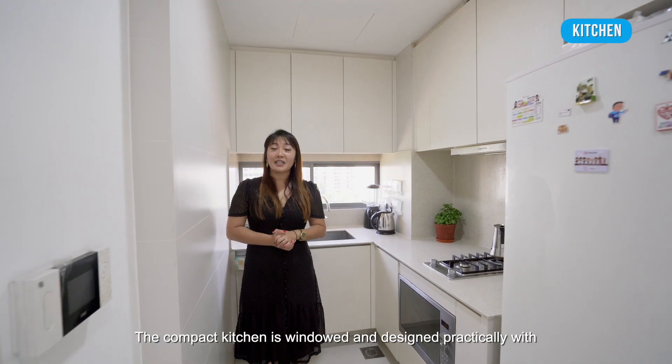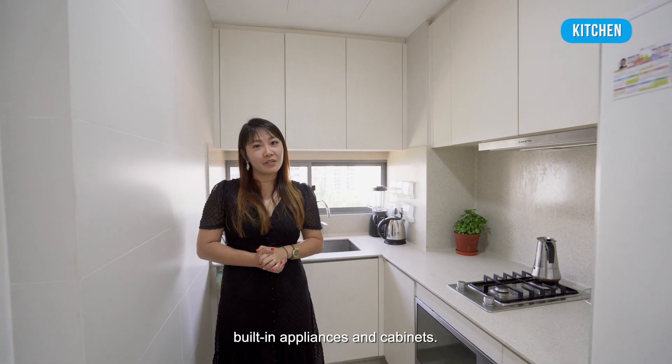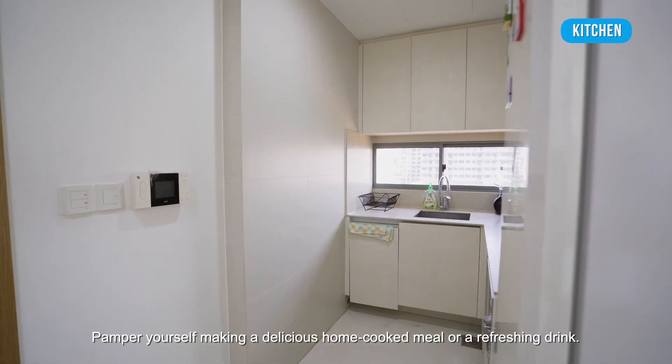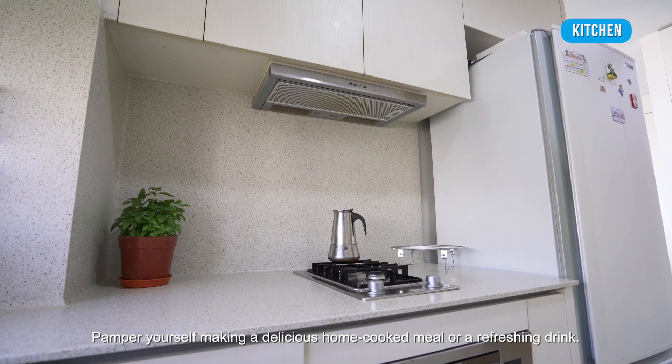The compact kitchen is windowed and designed practically with built-ins, appliances and cabinets. Pamper yourself making a delicious home-cooked meal or a refreshing drink.